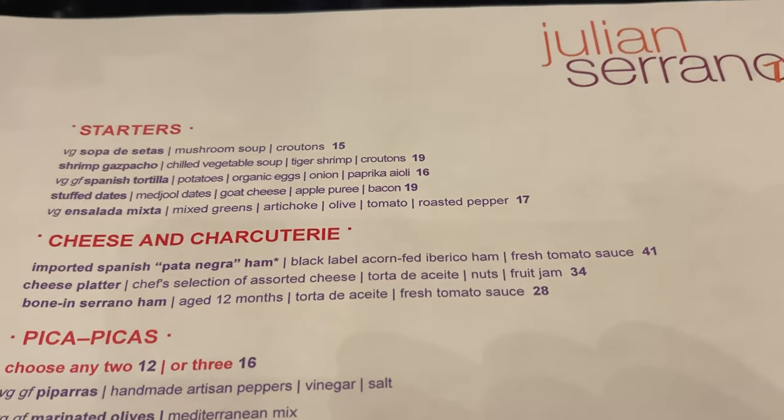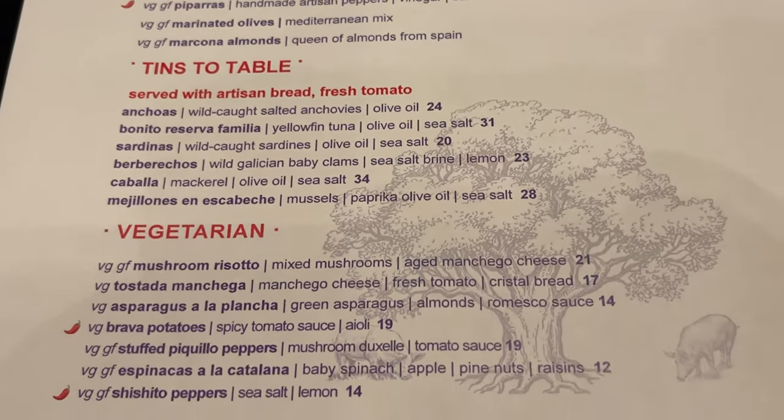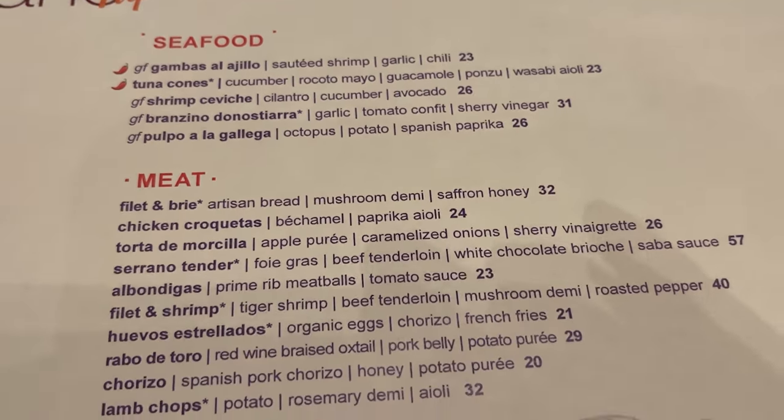The menu is very extensive. They have a lot of different options, something for everyone — very easy to find things that you would enjoy. And I love the environment. The whole atmosphere here is very lively. It's a great spot to come for just a quick bite, or if you want a full meal you can do that too. The decor is simple but elegant, and it's just a very cozy feeling.